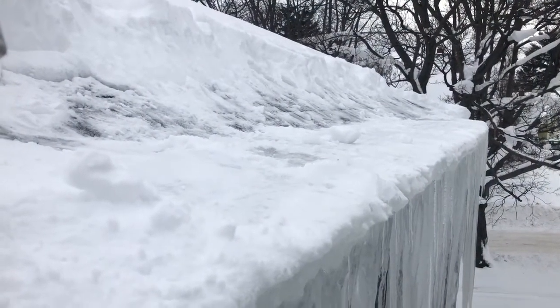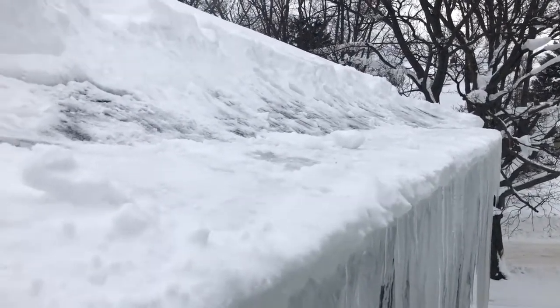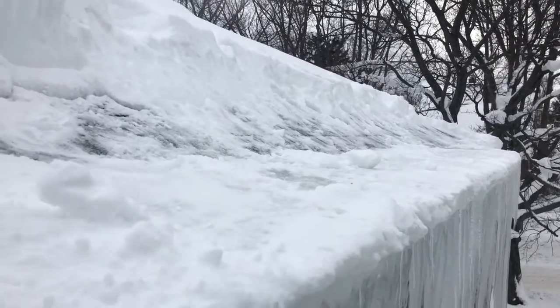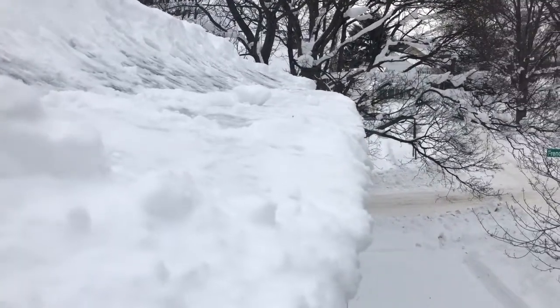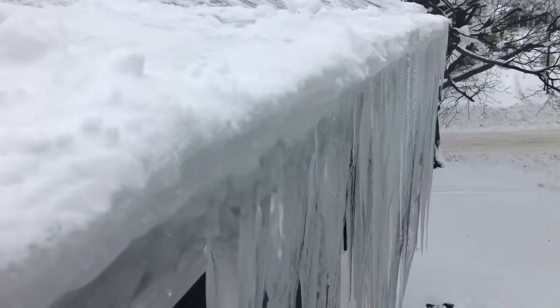Absolutely Clean Window Washing, coming to you here with the same job after we've shoveled out the ice dam. We shoveled out three roofs on this property and we've exposed the ice. As you can see how far past the gutters this ice is actually sticking — it's pretty amazing.